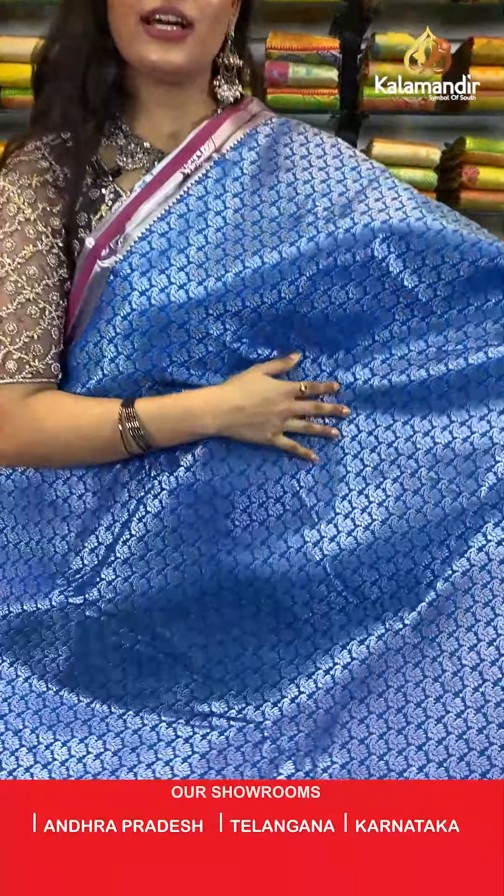Look at this lovely green colour saree where all over the body you will find silver zari parsley brocade design. Talking about the border, we have a contrast border where all over the border you will find silver zari work. The saree has a contrast rich pallu and it is paired up with a contrast self embossed blouse along with the border. Saree code is BB320, original price Rs 3,999, offer price Rs 2,800. To place an order, take a screenshot and send it to our WhatsApp number which is 985298529.